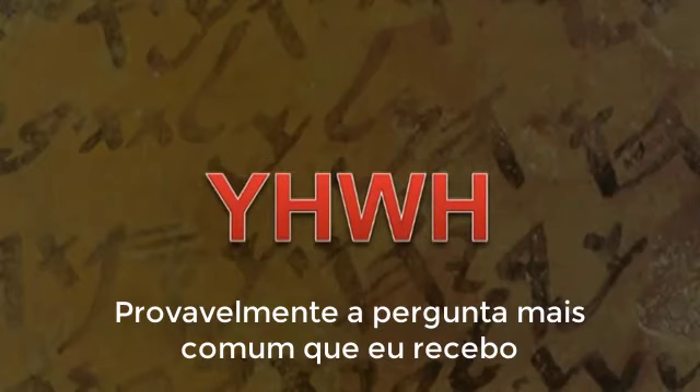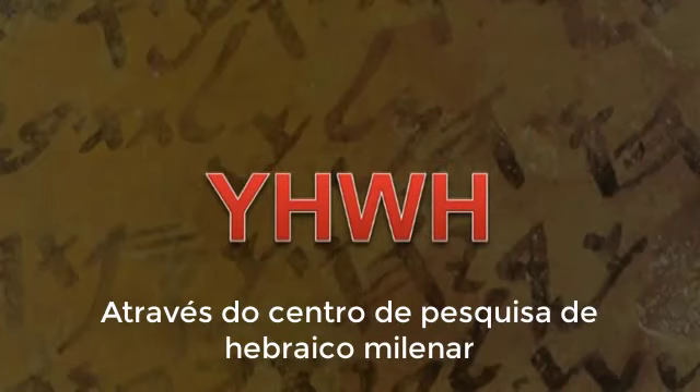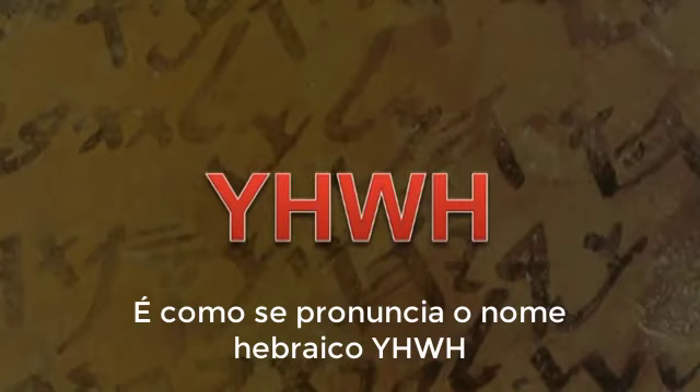Probably the most common question I receive through the Ancient Hebrew Research Center is how do you pronounce the Hebrew name Yod-Heh-Vav-Heh, or Yod-Heh-Waw-Heh?